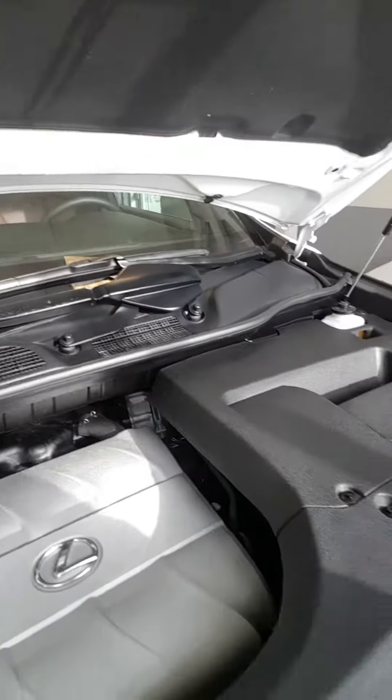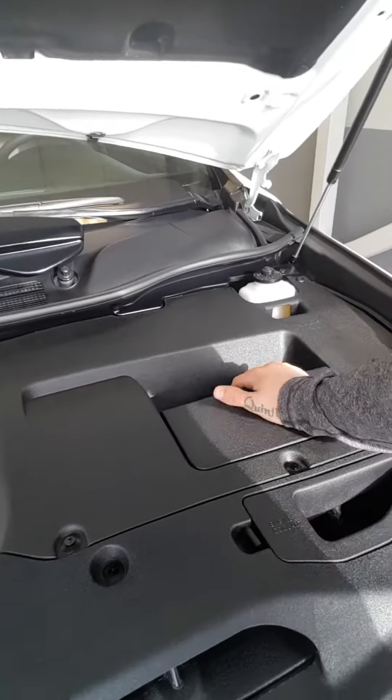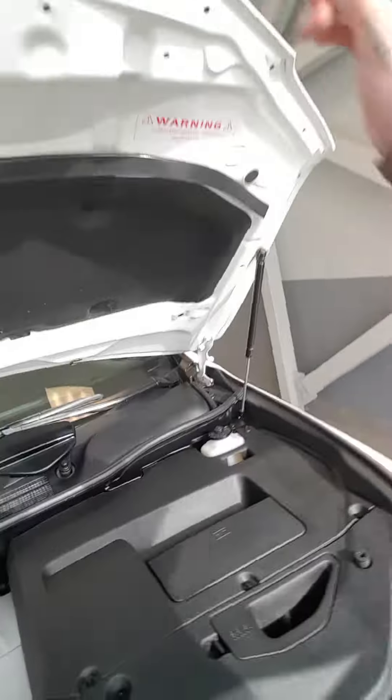You got your nice clean engine bay. Everything's covered so you won't get anything wrecked. All your service labels are labeled nice and easy.